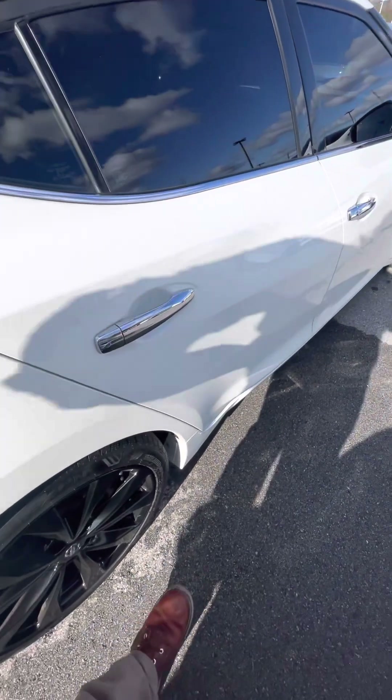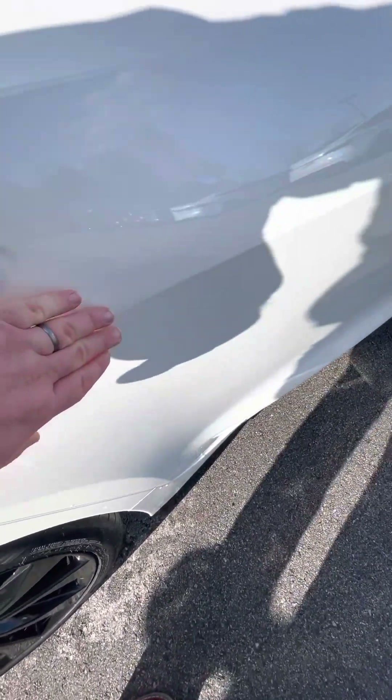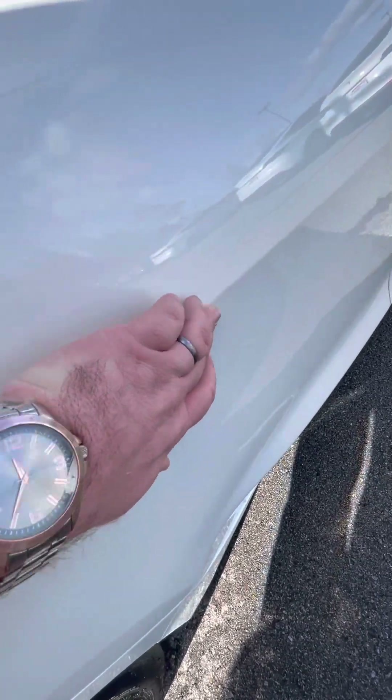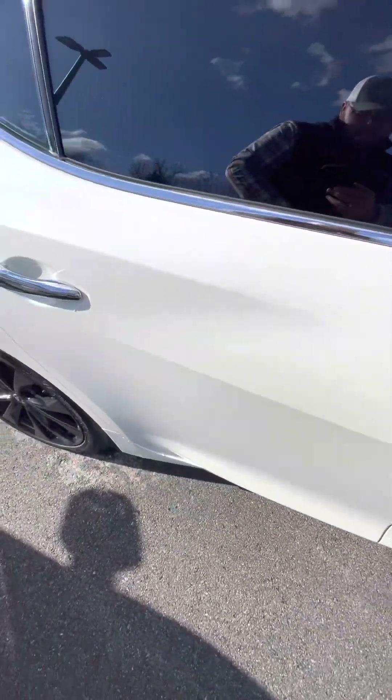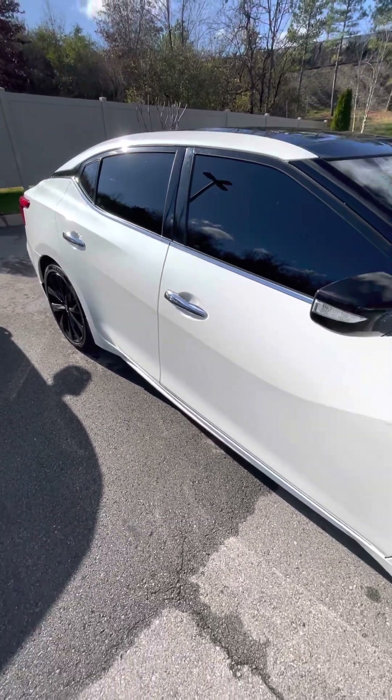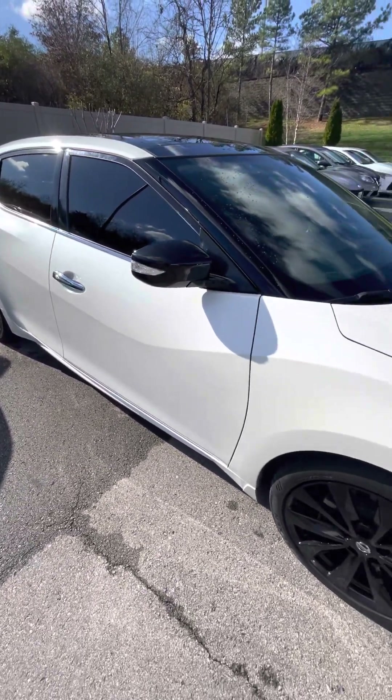Passenger rear door looking good. If I get up real close, there is a dent — you can barely see it, it's so minor you're probably going to miss it. Passenger front looking good.